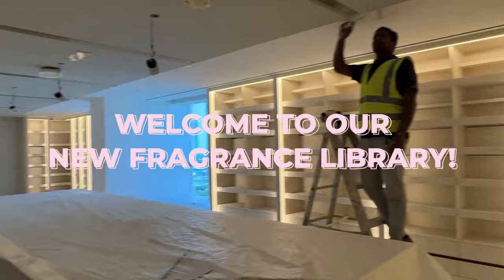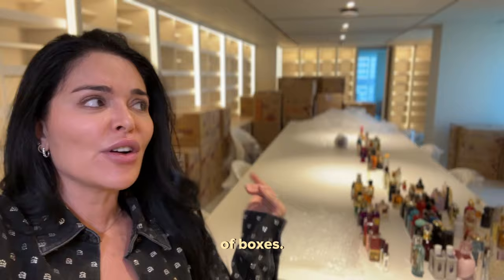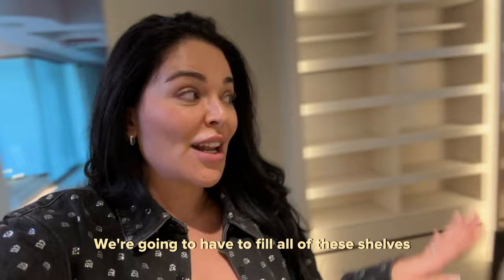Welcome guys to our fragrance library — it is just a work in progress still. We've unboxed two boxes out of over a hundred boxes, and this is it. Imagine this times like 50 — we're going to have to fill all of these shelves. I'm so excited, can't wait to show you guys.